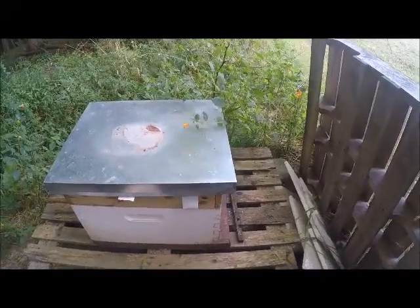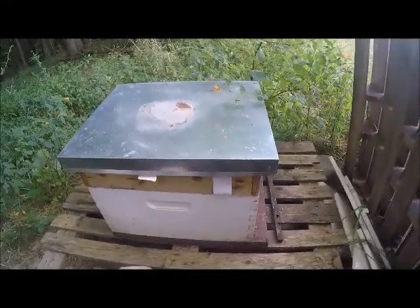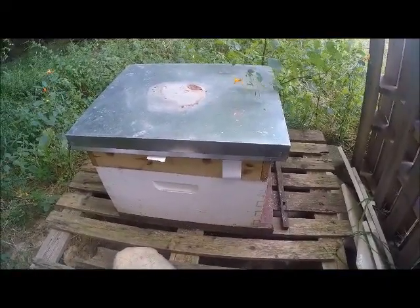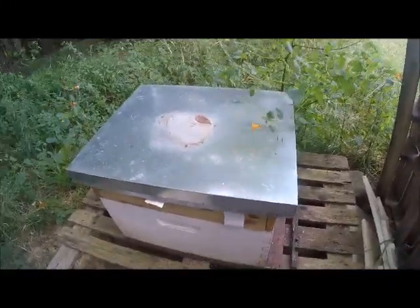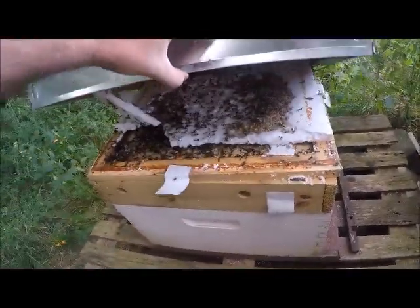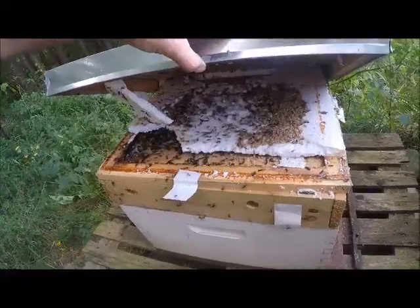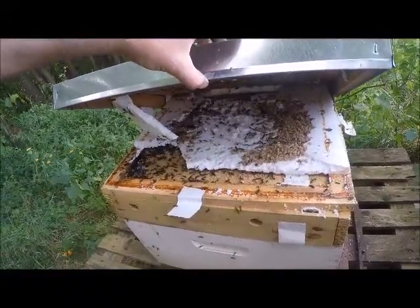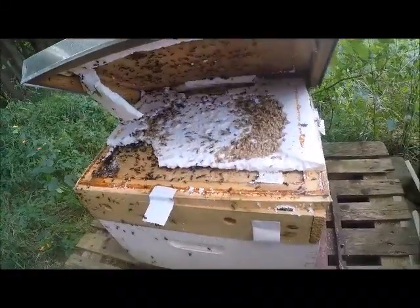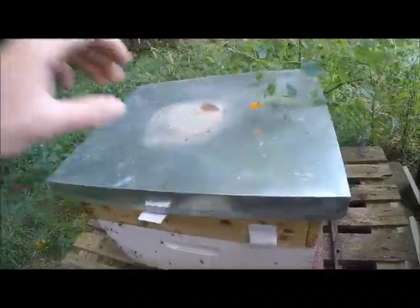I told you guys how we had bees last year but they died and we didn't end up getting any more for this year — we plan to next year. But I don't think this is what the inside of the beehive is supposed to look like. Holy ants! Oh my gosh, not good.